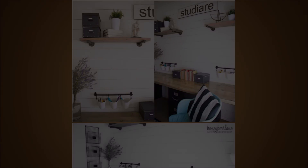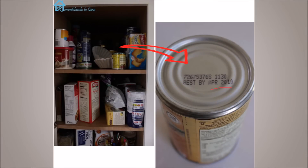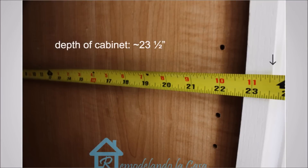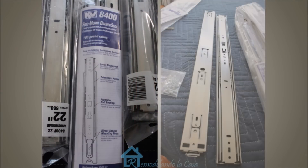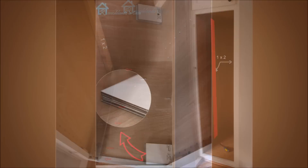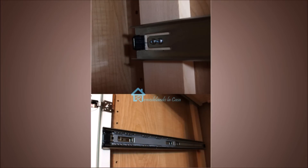17. Make pull-out shelves for the pantry. Tired of finding outdated food in the back of your pantry? There's no telling what kind of swamp monster it could turn into in the back of your pantry you can't see into. Fix this issue by following this detailed guide on how to install pull-out drawers for your pantry. Trust us — when you're mid-recipe looking for that one can of tomato sauce, you'll thank us.